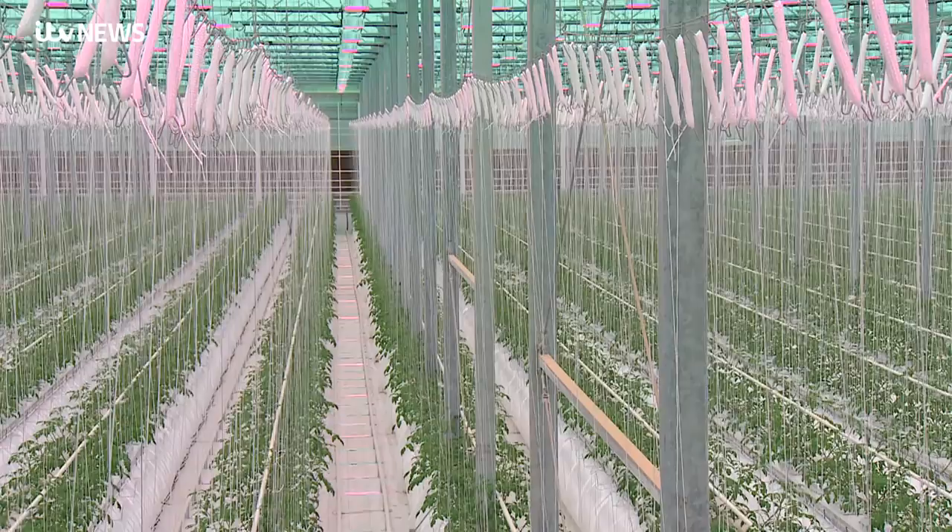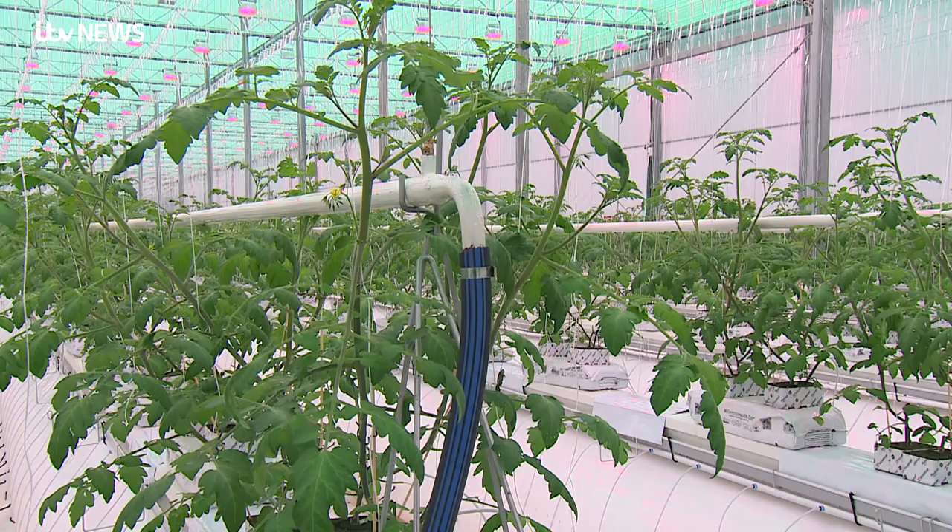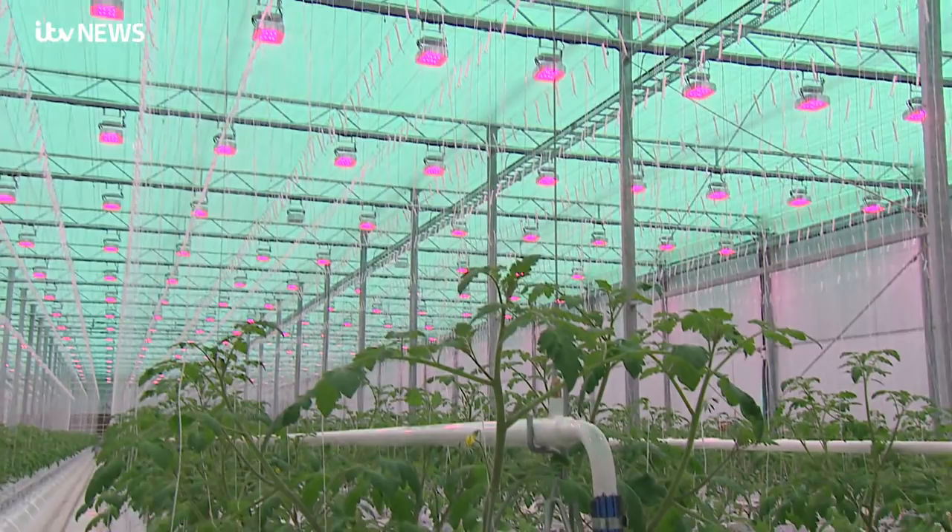The first crop is in — it's just a baby. Come September, thanks to a combination of nature and science-based nurture, each plant will reach up to 15 metres. The whole point of this glasshouse was two things.